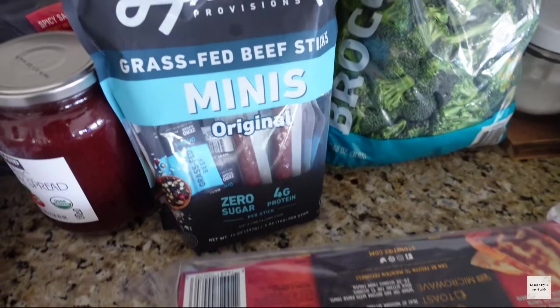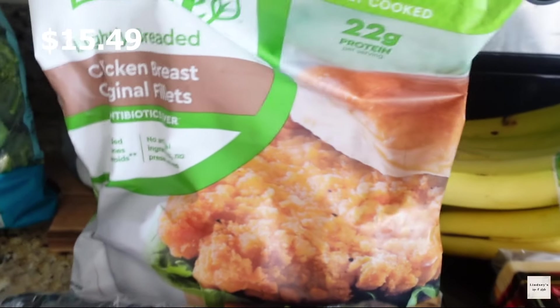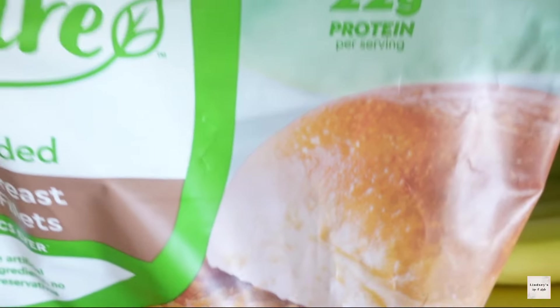I did pick up some edamame because Ava loves edamame. Also the pepperoni sticks — everybody in the house loves these as quick little snack packs to go, and we can put them in her lunch as well. And some broccoli.